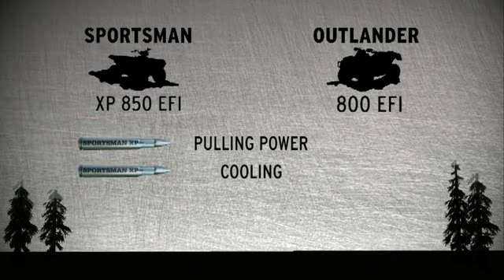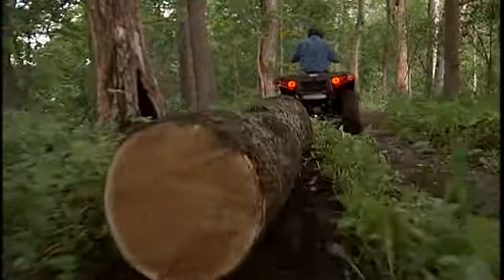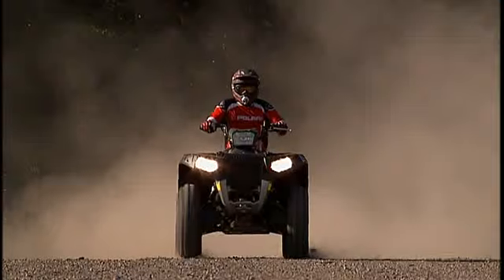Pulling power, cooling, and four-wheel traction. In our herd of big bores, the Sportsman XP is the new alpha male.